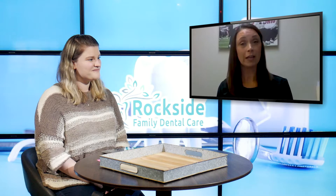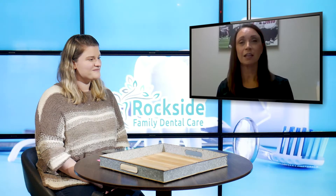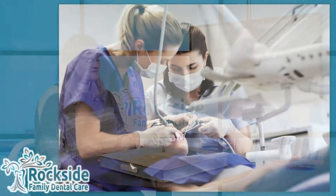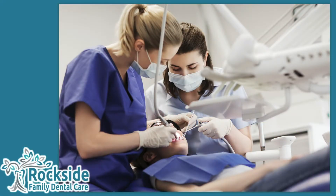Well, an EFTA — or an EFDA — is an Expanded Functions Dental Auxiliary. We specialize in the placement of preventative and restorative materials.